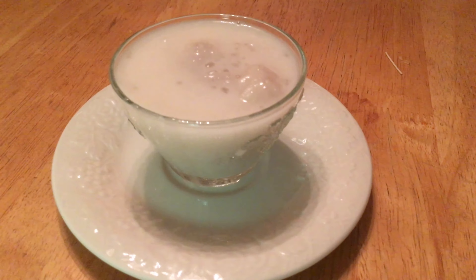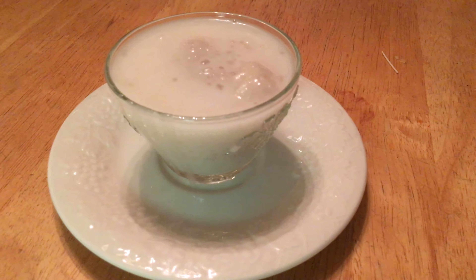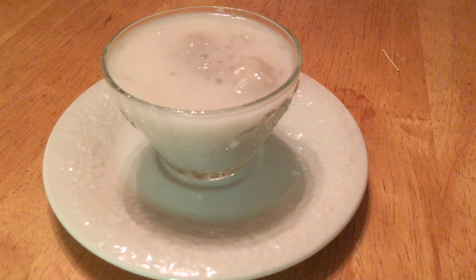Now that we've put all the ingredients in, it should look like so. The taro should be soft and easy to eat. You can put more tapioca if you want, but I like mine with just a little. Here's the finished product — the dessert is very light and can be eaten cold or hot.